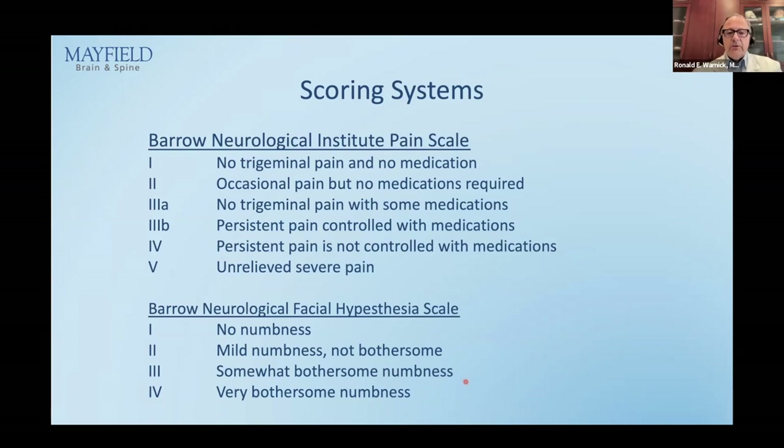After history and examination, I score the patient. There are two standard scales. The Barrow Neurological Institute Pain Scale goes from Roman numeral I through V; levels I, II, and IIIA are considered pain-free — with IIIA meaning pain-free on medication. Everything else indicates persistent pain. There is also the Barrow scale for hypoesthesia — facial numbness — with 1 being no numbness, scaling up to very bothersome numbness.